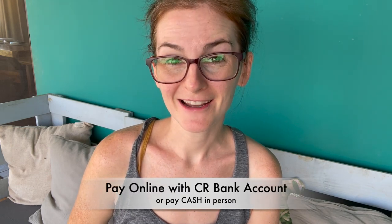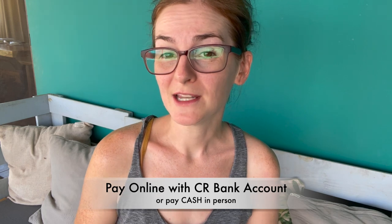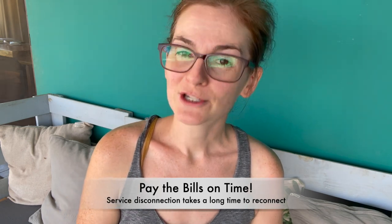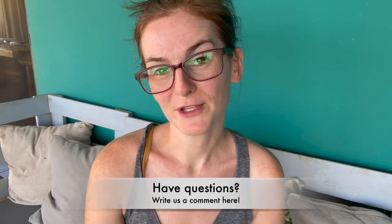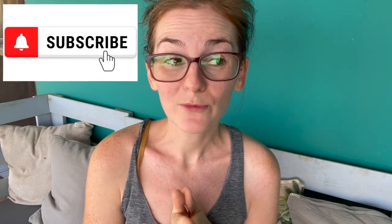So that wraps it up. The big takeaways are: it's really hard to pay your utilities online unless you have a Costa Rican bank account; cash is always king; and if you're not living here full-time, you'll probably need a property manager or someone you trust to make those payments so your services don't get cut off. It's happened to us — when they cut your water or electric, it takes a long time to get turned back on. Stay on top of those payments. If you have experience paying utilities in Costa Rica or specific questions, please put them in the comments below. Thank you for subscribing and we'll see you for our next episode.